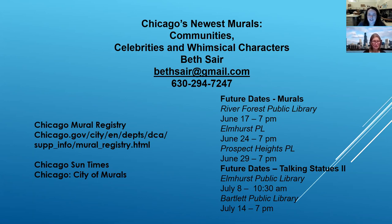Thank you so much, Beth — that was wonderful. For anyone who had to join late, or if you know someone who would have enjoyed this who missed it, we will be uploading it to our YouTube channel. In commemoration of Juneteenth, we will have the film 'The Long Shadow' available to be streamed from home through our website starting Monday the 21st. And then we will have a Zoom Q&A with the director, Francis Causey, next Thursday — you can sign up through our calendar. Does anyone have any questions for Beth Sayre about Chicago's newest murals?